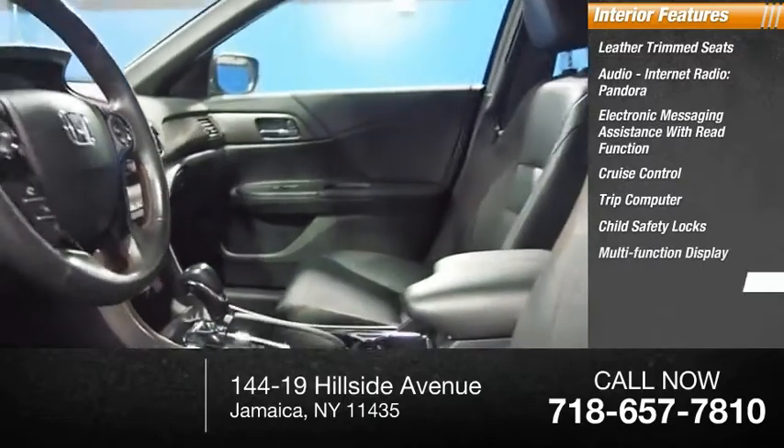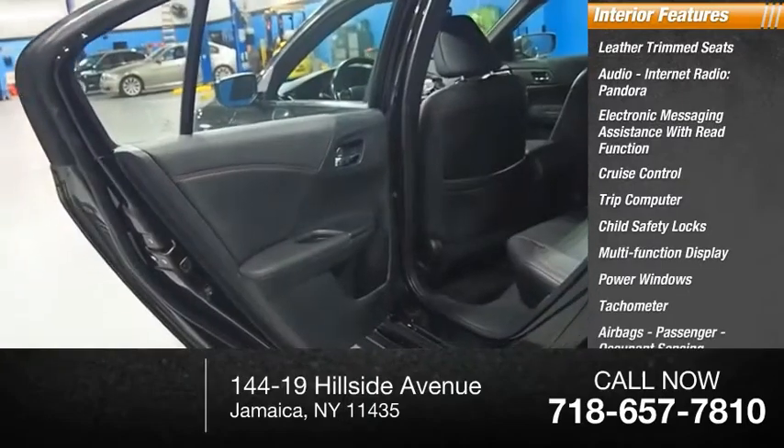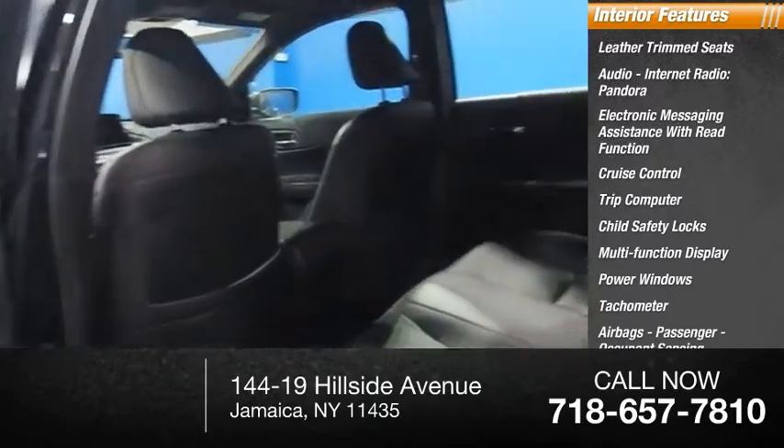Also included: multifunction display, power windows, tachometer, airbags, passenger occupant sensing deactivation. Drive away with a great deal on this vehicle — call or stop in today.